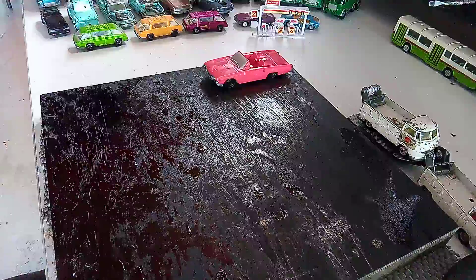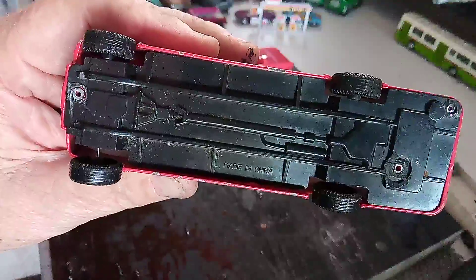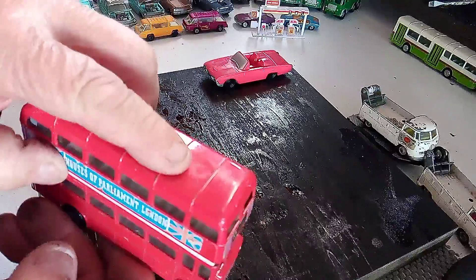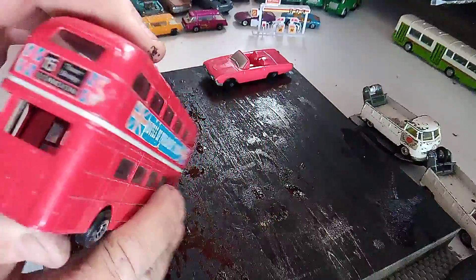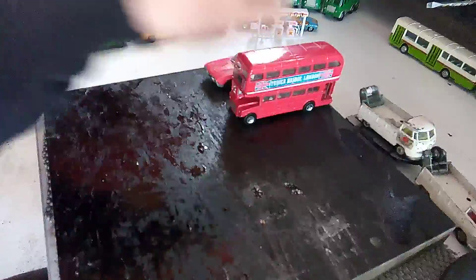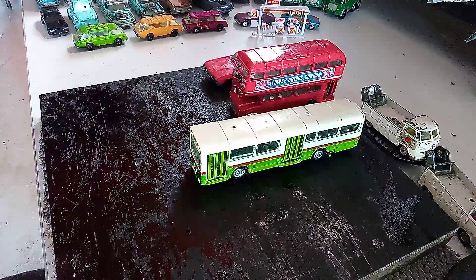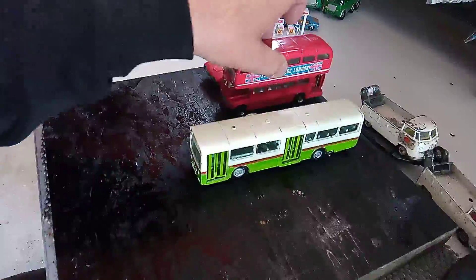Next we have a no-name brand made in China double-decker bus. It's in not too bad condition. It's got a little dent up here by the looks of things, but that can stay — gives it character. It's comparable to the sizes of the Corgis and Dinkies; here's a Dinky red arrow bus, so it fits in. Yeah, it's all about that scale.